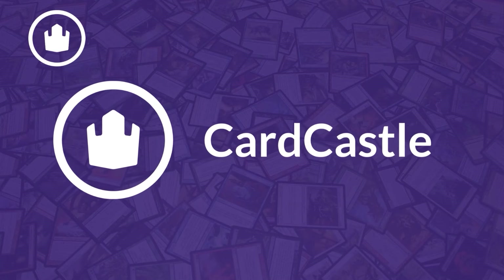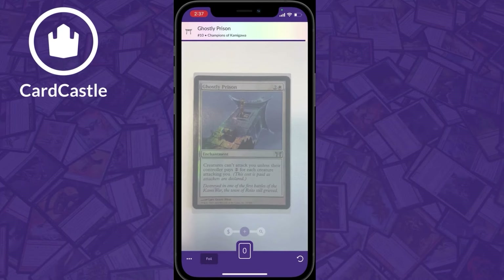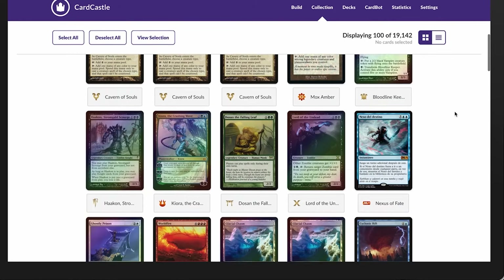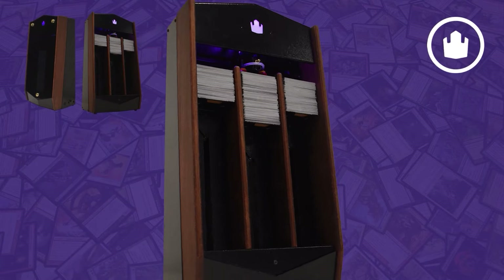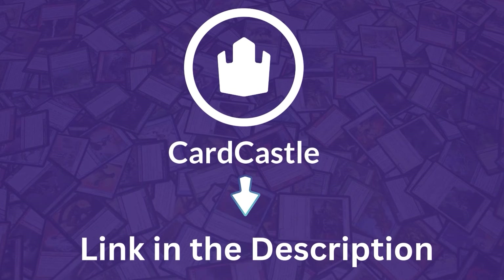Before we get to the market movers, I wanted to let you guys know about the sponsor for today's video: Card Castle. Scan, organize, and track the value of your collection with Card Castle. Scanning cards is fast and fun with their app, and organizing your collection is easy with their web platform. They even created a scanning robot. Try it for free — click the link in the description to sign up and receive a free month of full access.